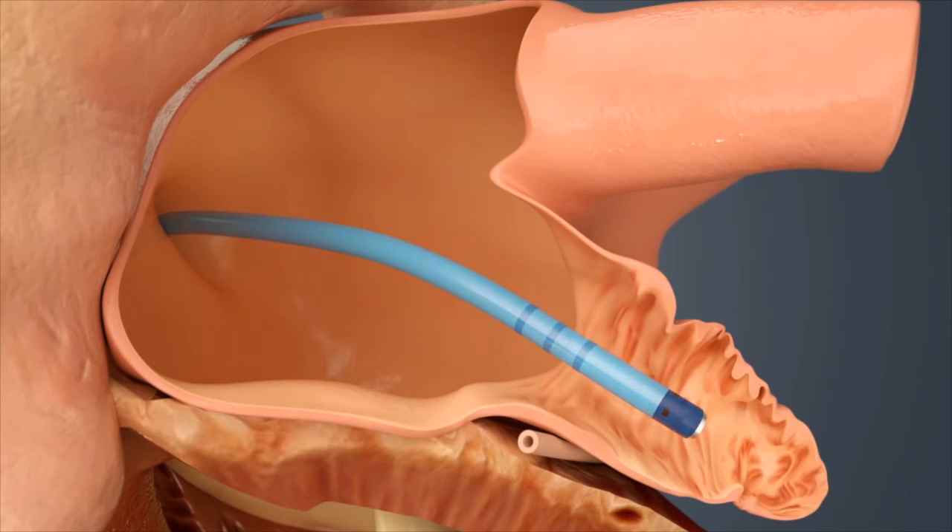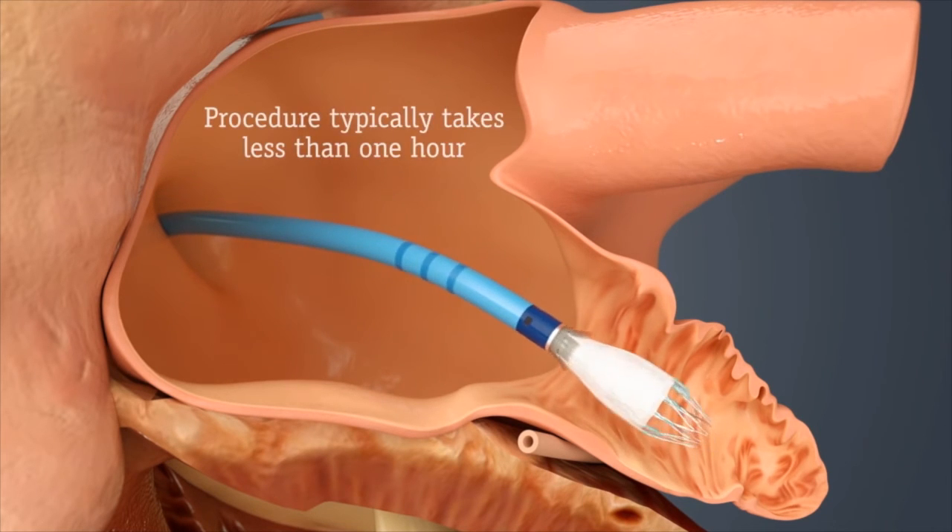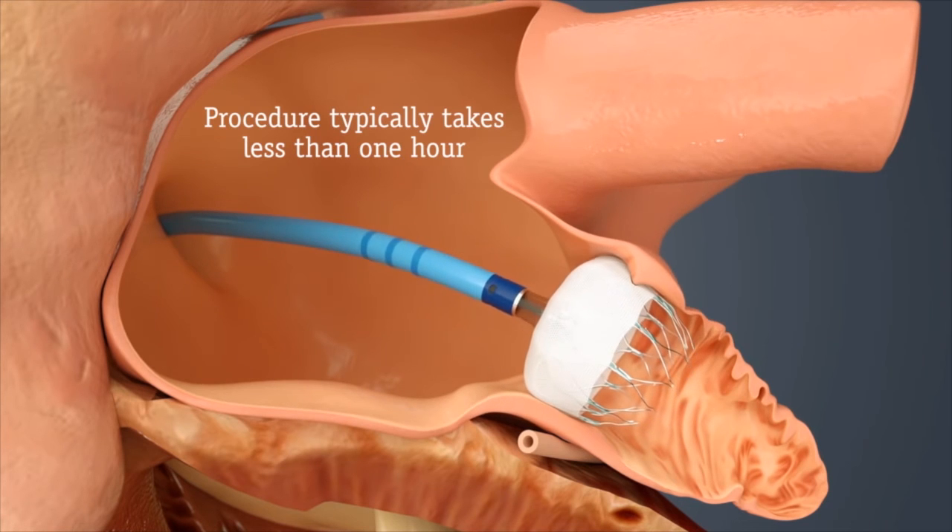Once there, your doctor will release the implant to seal off your left atrial appendage. The whole procedure typically takes less than one hour.